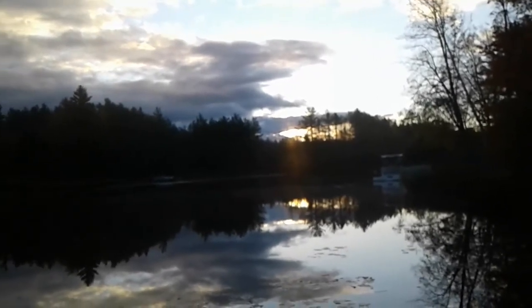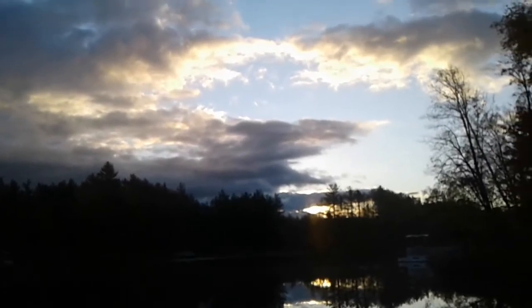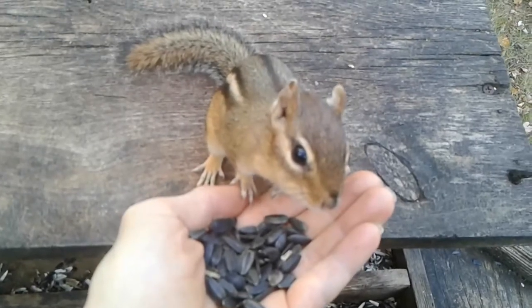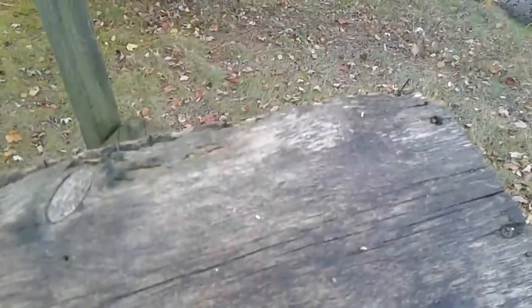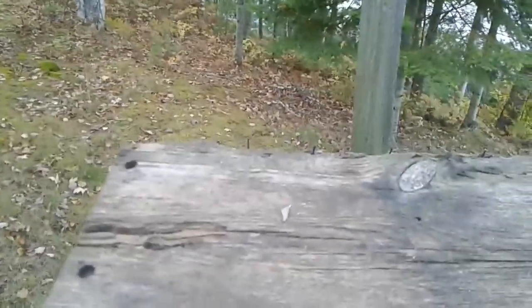It's a really peaceful, quiet morning today. Where'd you go? You just want a peanut, don't you? They're in my pocket, you little crazed. You're so silly.